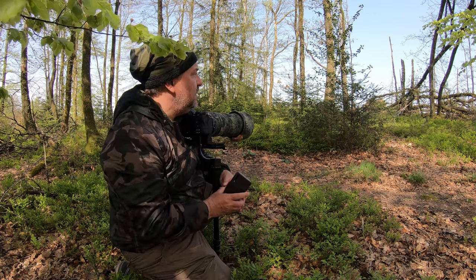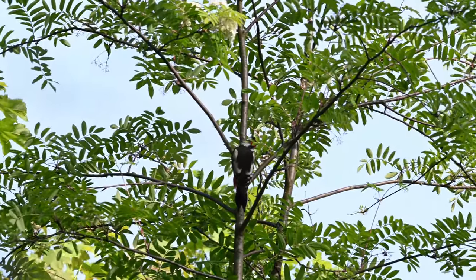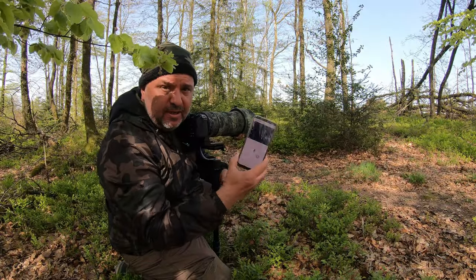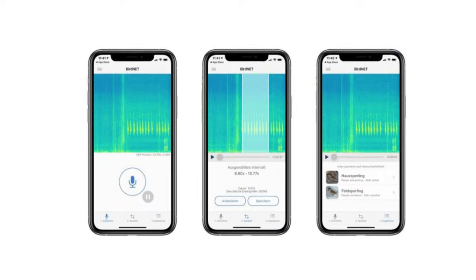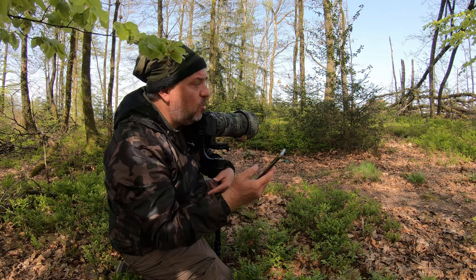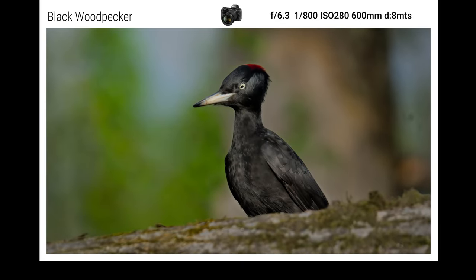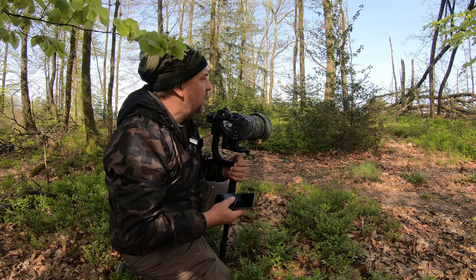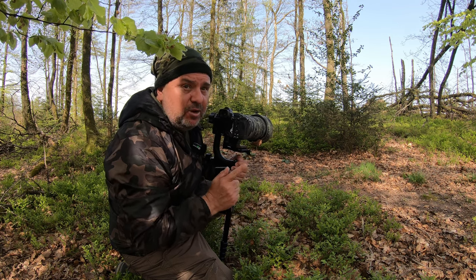The next point is to identify which species of birds are near where you are. I use a very good app called BirdNET. With it you can scan the sounds of birds and the app will tell you what bird it is. You can learn if there are more birds in the area, where the birds will go in the morning or afternoon. It's always good to know what bird is making the sound you're hearing.